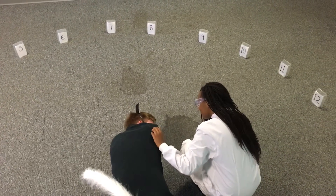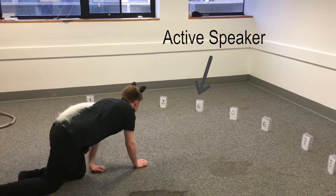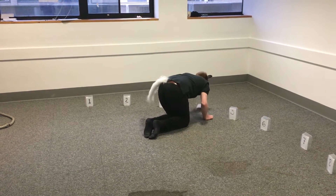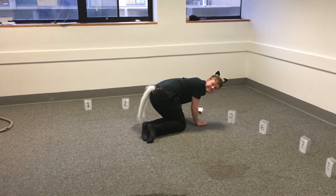Here he is in action in our control experiment. As you can see, in this case, Andy localised the sound correctly and received a high reward treat.